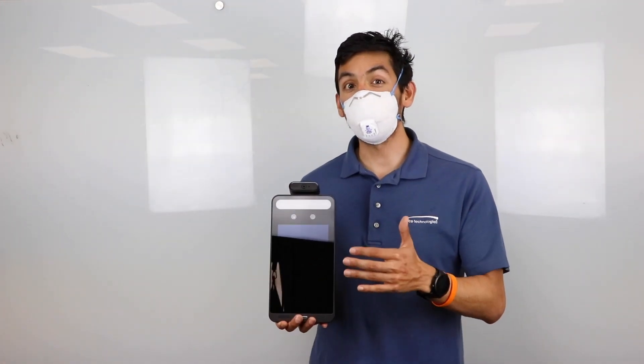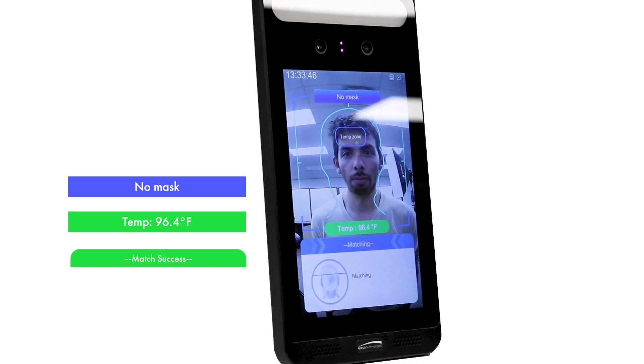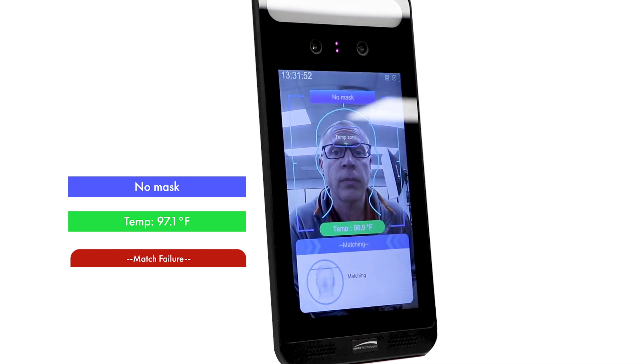Let's see it in action with different real-life scenarios. Normal temperature, attention, mask not detected. Normal temperature, attention, mask not detected.